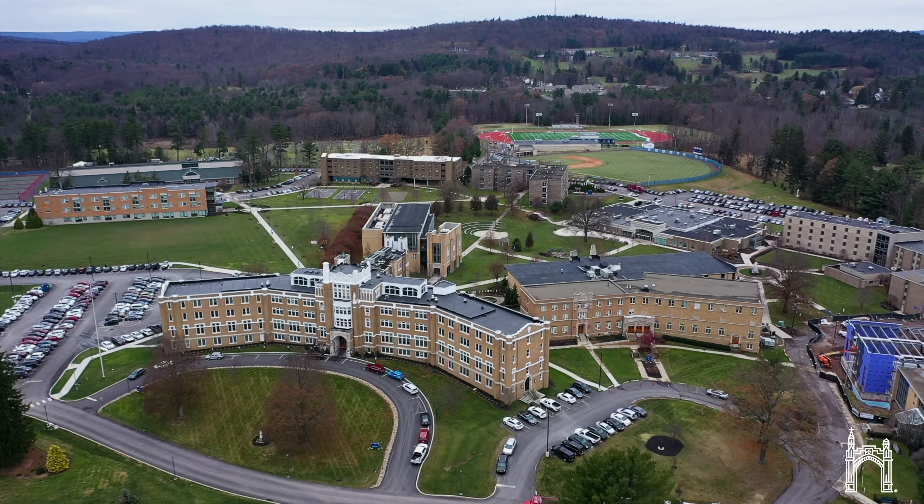Henry Science Center is being constructed because we are at maximum capacity of the current building. The entire Henry Science Center will include an addition of about 50,000 square feet and then include this building as a remodeled building, becoming a 77,000 square foot facility.